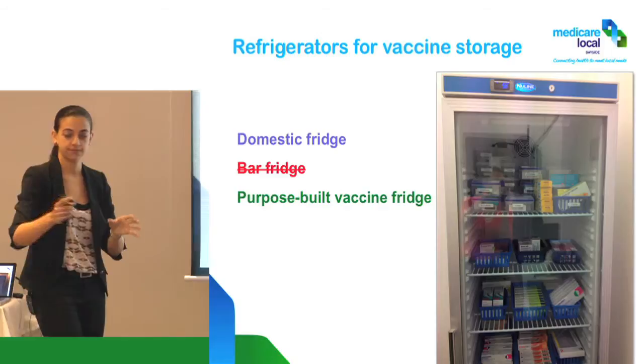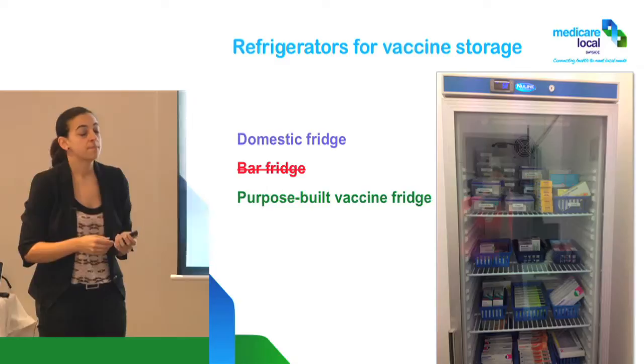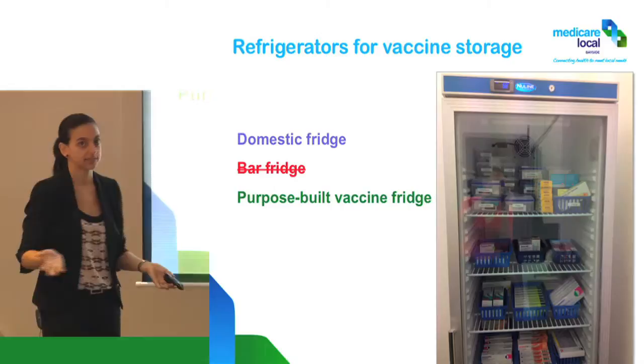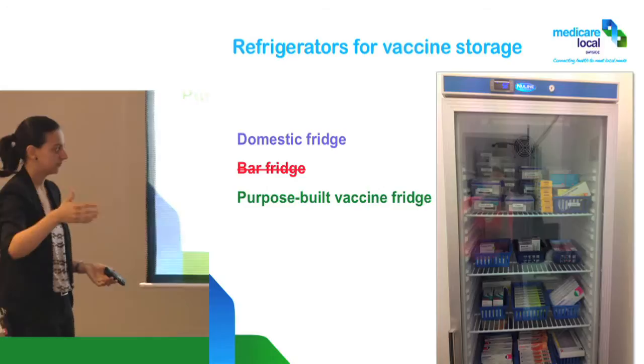How much are they? From memory, the cheapest one you can get — and it's a small one — is about $1,500 plus tax, ending up around $1,700. They are tax-deductible, and you can depreciate them over two or three years.